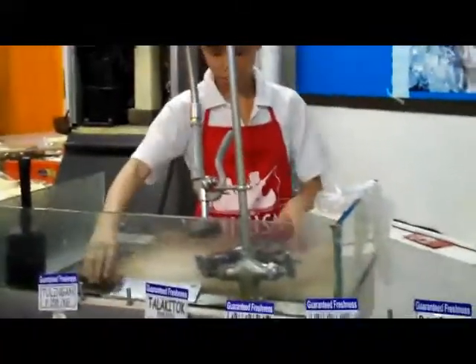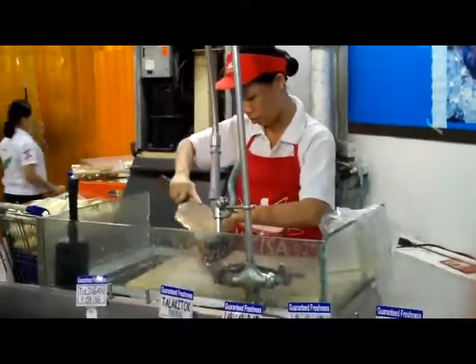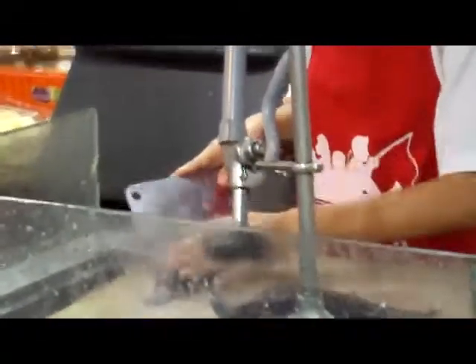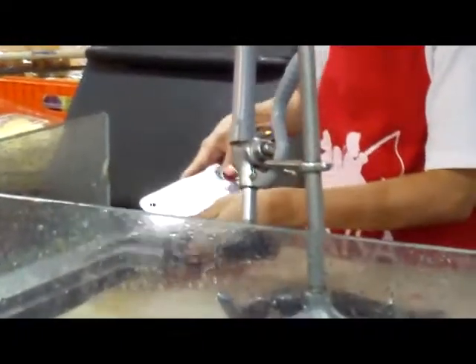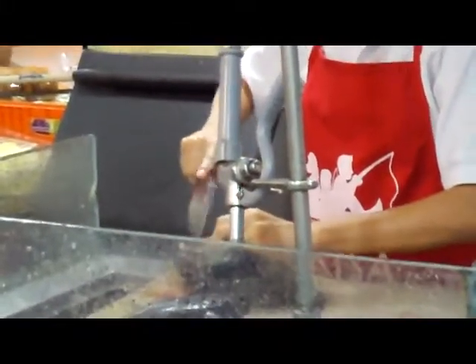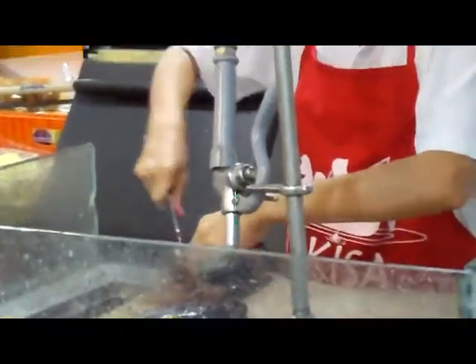I'm going to try to zoom out a little bit here and see if I can. I think this is just the coolest thing ever. Now she's cutting the heads off. Isn't this crazy that it happens right in the store? I've never seen it before — I've always just bought it packaged. But this is as fresh as it comes, man.